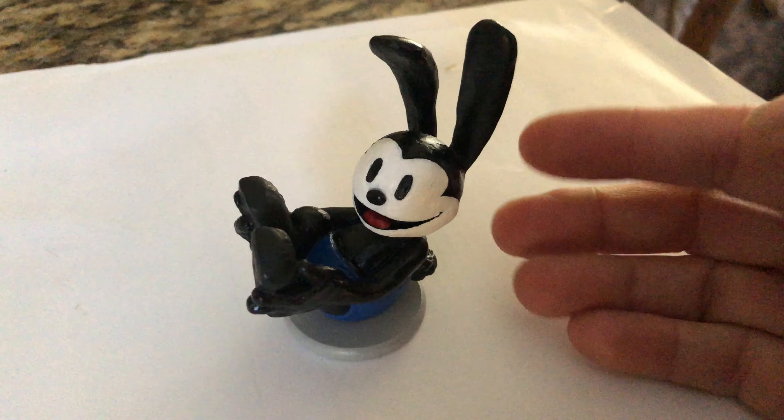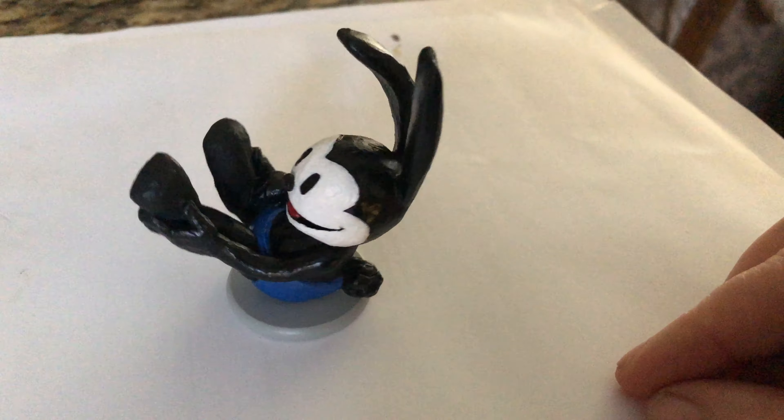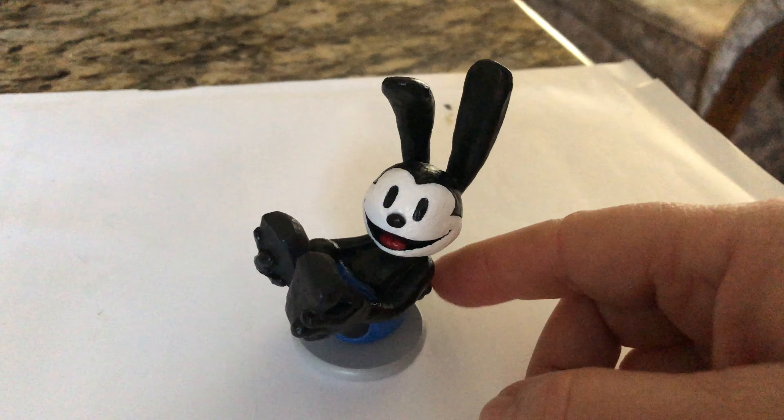I also wanted to show you his spinning effect, so here we go. He can spin that way, and then he can spin this way. The idea is to show you the absolute joy of this character.